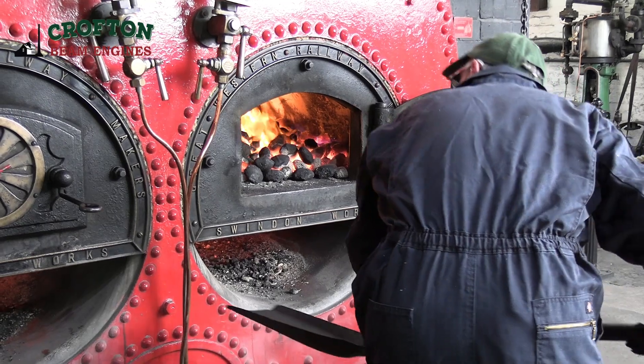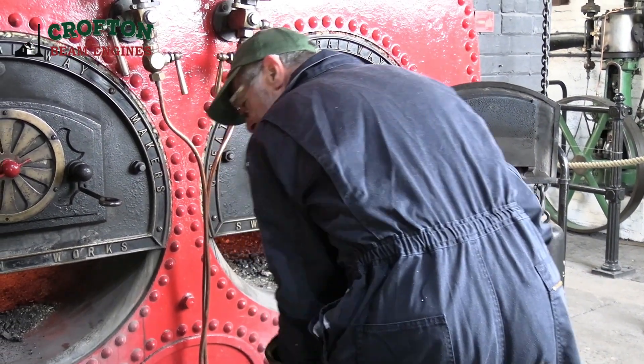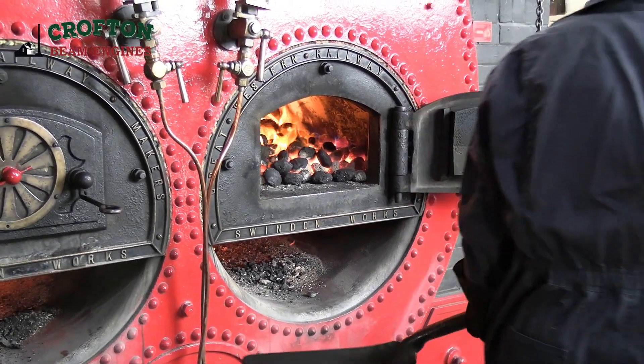During the day, once the boiler men had established a method of firing that worked with eco coal, they controlled the steam pressure and the steam supply really well.